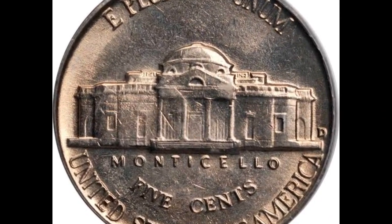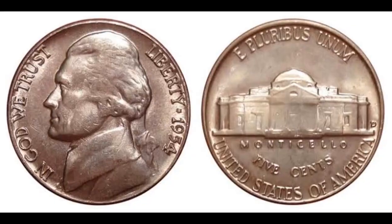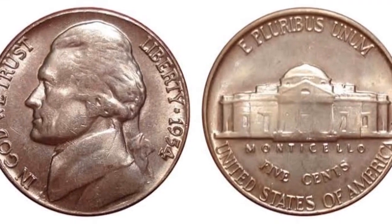By the Sheldon scale, which is regarded as an accurate measure of condition, the circulated grade was below average. The obverse and some letters are not completely struck.